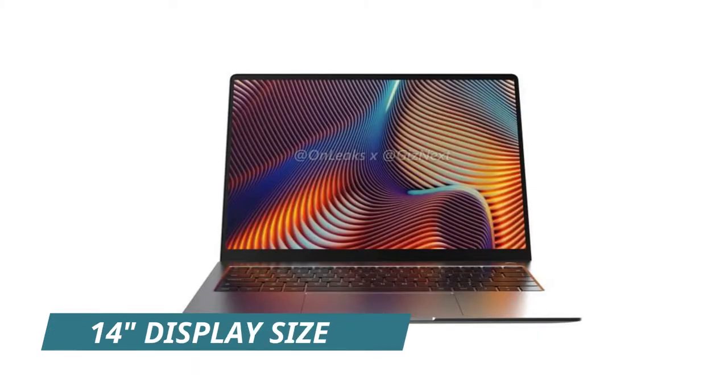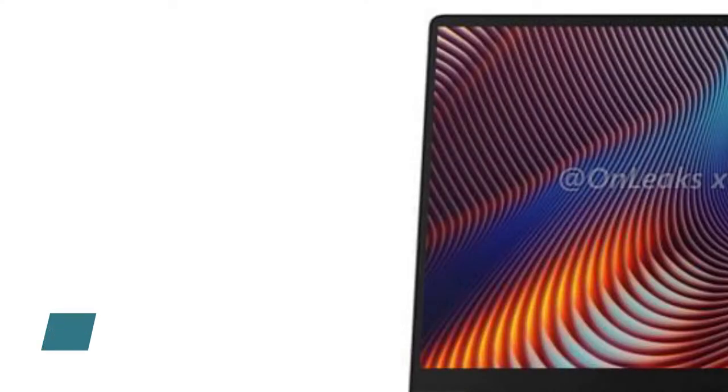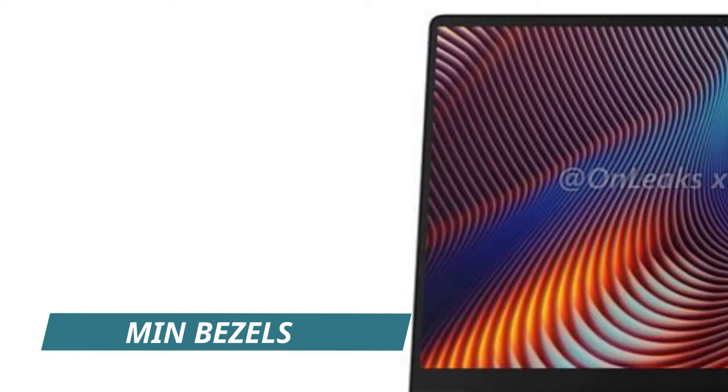Moving on to the display, the Realme Book will sport a 14-inch full HD LED display panel. It also comes with anti-glare support, and the bezels are kept to a minimum, which will make the display great to view.